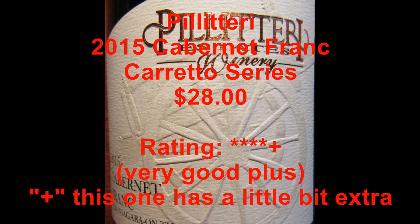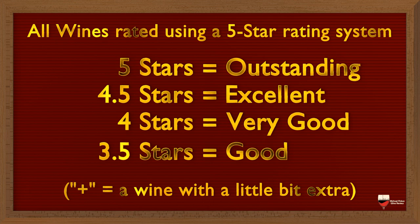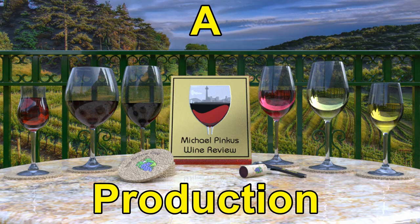You've been watching Michael Pincus Wine Review's weekly Ontario wine video review. Join me every week as I review another great wine from the most unlikely of wine regions — Ontario, Canada. To learn more, visit michaelpincuswineview.com, where you can sign up for the bi-weekly newsletter full of views, reviews, video links, podcast updates, and so much more. You can also follow me on Facebook at Michael Pincus Wine Review, or on Instagram and Twitter at The Grape Guy. Thanks for watching — don't forget to subscribe to this channel, and I'll see you next week.